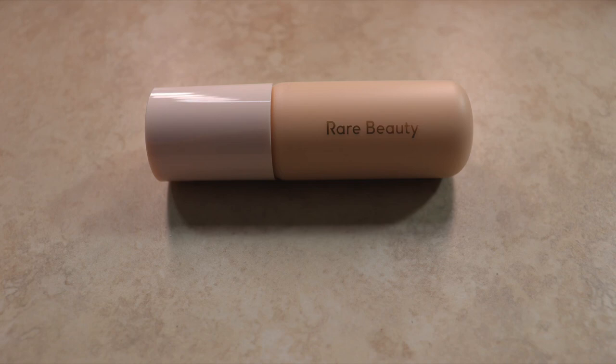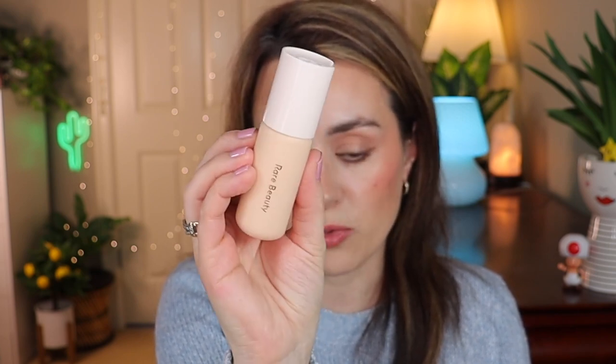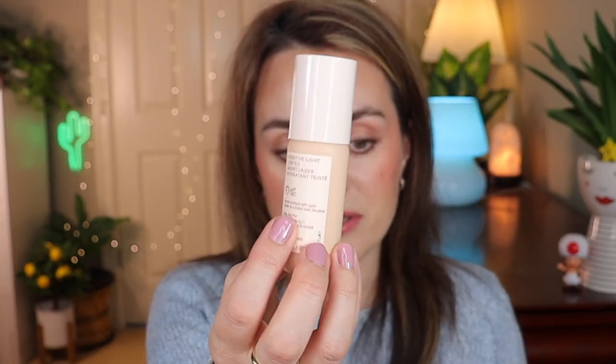I also picked up the Rare Beauty Positive Light Tinted Moisturizer in shade 14W. I love this so much - there's a full review on my channel showing how it looks on my face with swatches compared to my other Rare Beauty foundation, which I have in 170W. So if you're 170W in the foundation, you can wear shade 14W in the tinted moisturizer. Love the packaging - it's so pretty. Fun fact: it's made in Italy while her foundation is made in Canada.